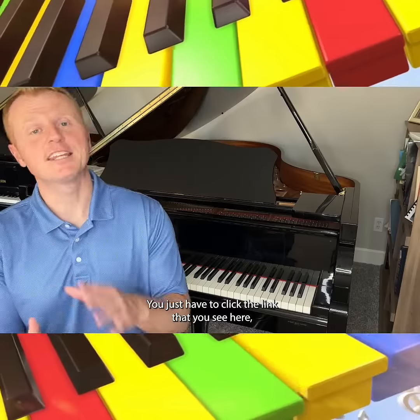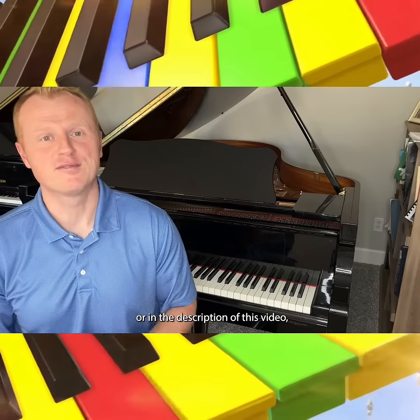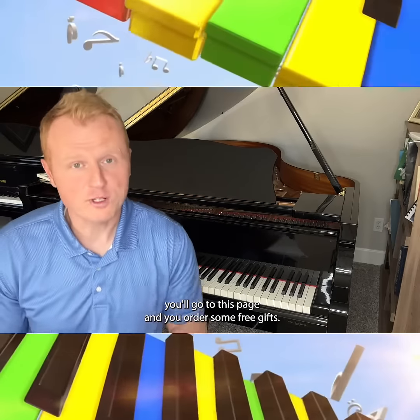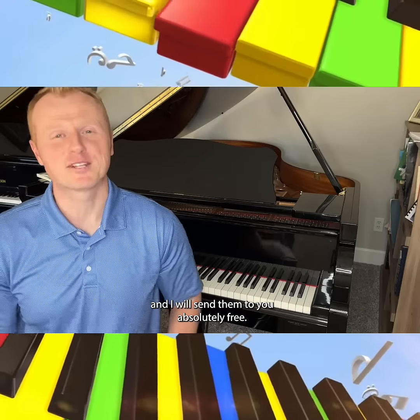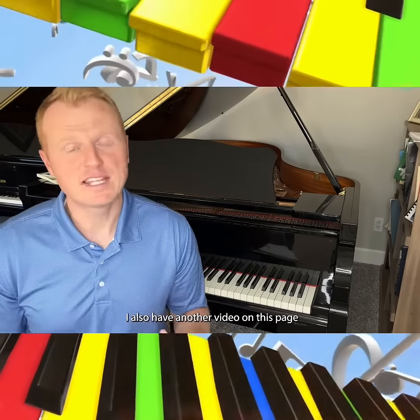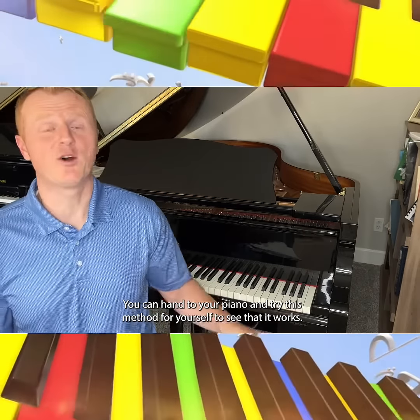The Piano by Pictures method takes years off the piano learning journey by providing a simple song that you want to learn. Then you can play the song without going through the difficult task of learning to read sheet music. When you see the lessons and use the pictures to play, you can even sound like an advanced pianist.